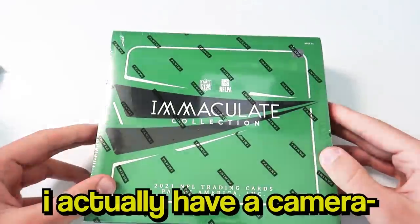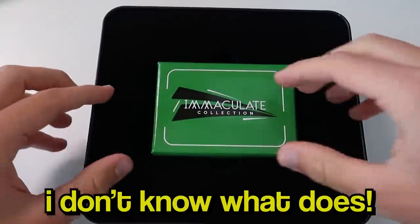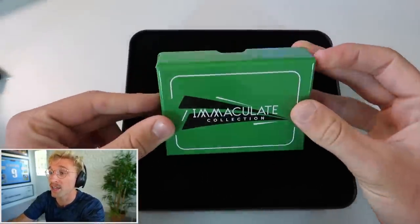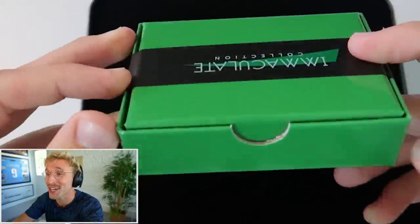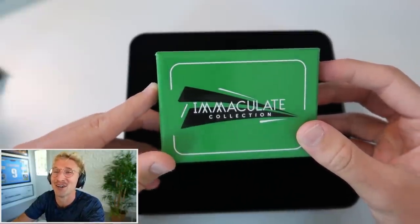Let's do Immaculate number one - as you can see, untouched. And since I'm a sweaty loser now, I actually have a camera for my cards. This one little beautiful box - for those of you unfamiliar with Immaculate, it's one little box with six cards, so each one is absurdly expensive on average. It's $5,000 for the box and there's only six cards, so you really hope to pull some heat.